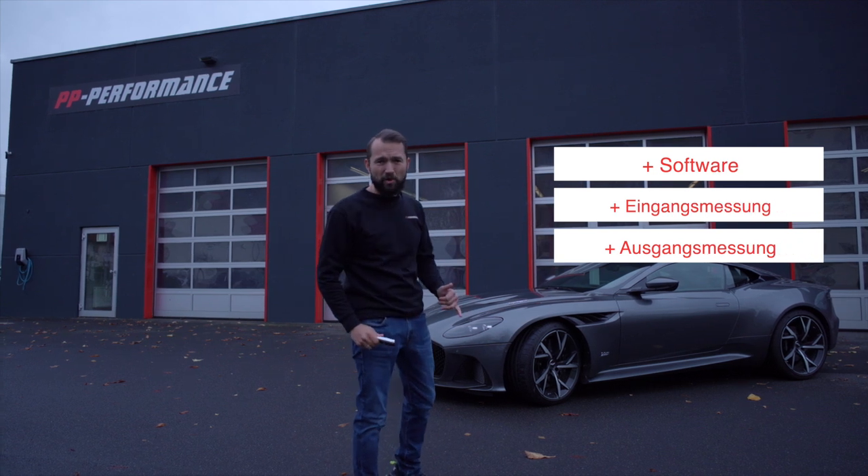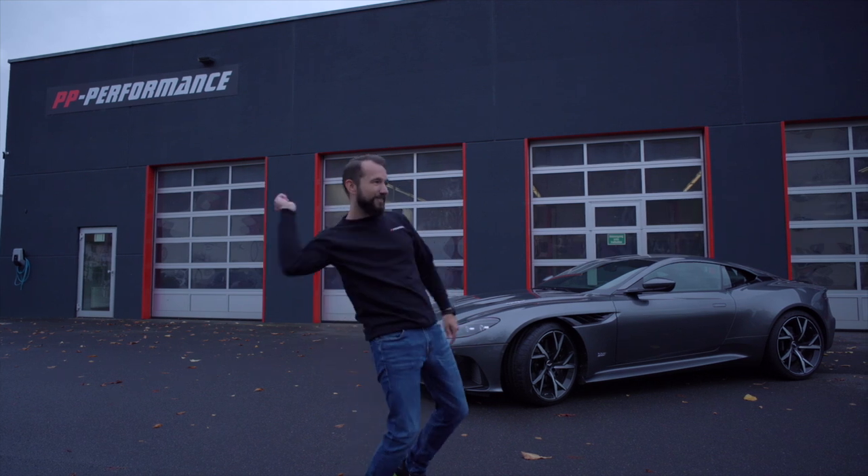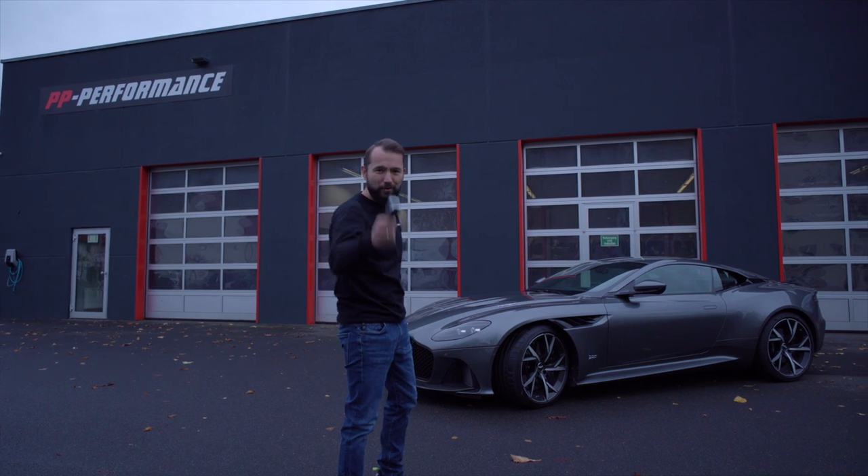Wir machen eine Eingangsmessung mit Insorik. Wir gehen auf die Autobahn, messen das Ding, messen mal die Zeiten. Danach machen wir die Software und dann geht es wieder auf die Autobahn und dann gucken wir, was rauskommt und ob der Kunde zufrieden sein wird.